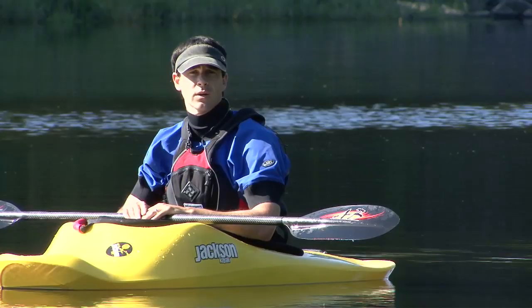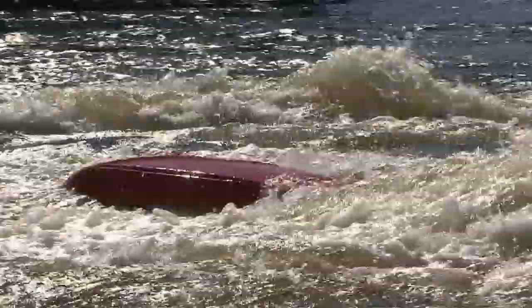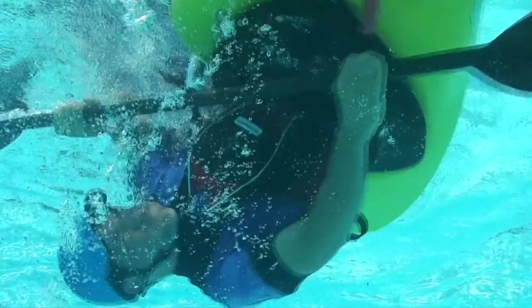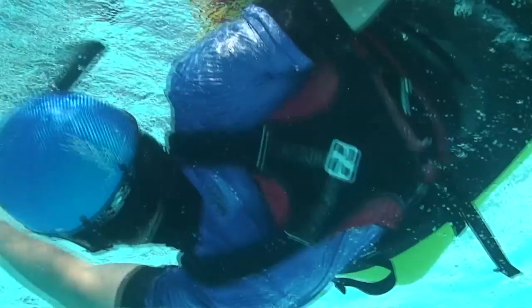Another safety issue worth mentioning is how to protect yourself from rocks when you're underwater. Your setup position will help protect you once you're there, but it's getting into that setup position that leaves you vulnerable, especially if you flip leaning backward. The trick to staying protected is to swing your body out to the side and into your setup position, so that your head and body stay as close to the surface as possible. You can also use your arms and paddle to create a protective cage around you, just like a boxer protects themselves with their hands and arms.